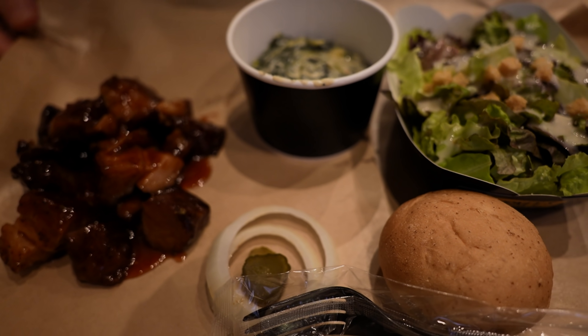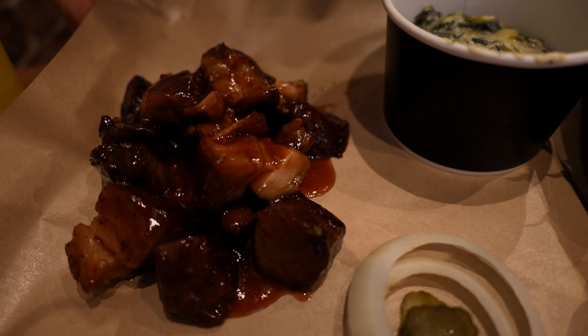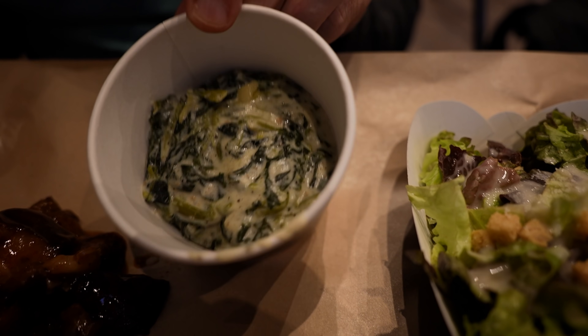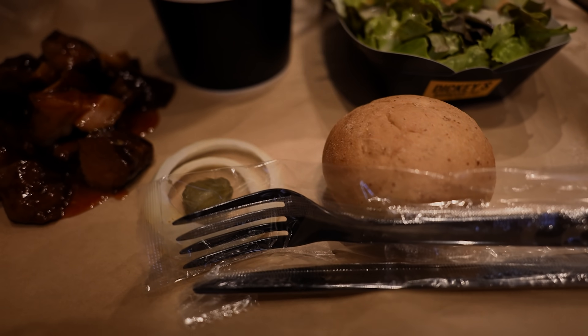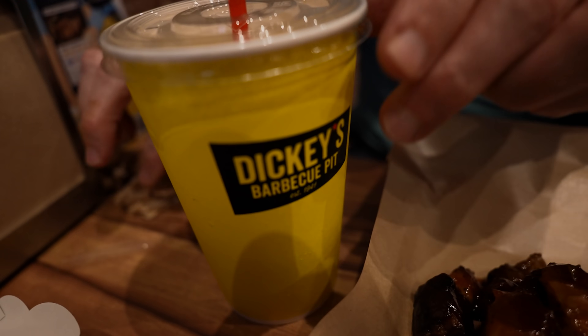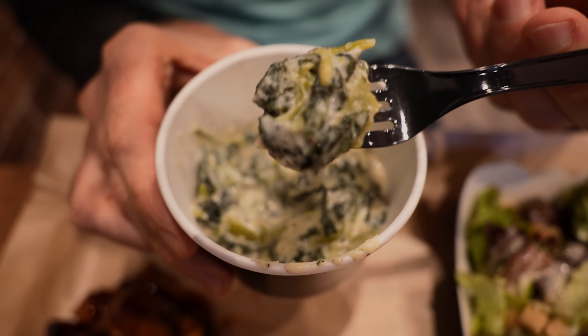Next up is the barbecue set plate, and this is pork burnt ends right here. And then there is a spinach salad and a Caesar salad, and you get a bun as well, and some garnish. We've also got orange juice to drink. Salad first — I'm really curious about this spinach. It looks like a spinach dip, doesn't it?